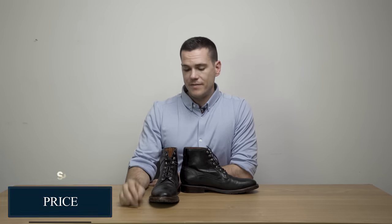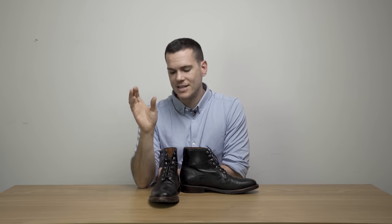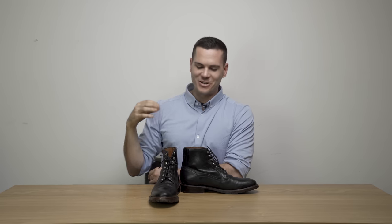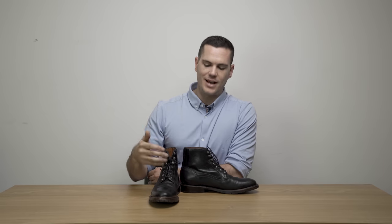As far as price goes, a pair of these is about $298. In the world of Goodyear welted boots, that's a reasonable price — boots of this quality are normally over $300, around $320. If it was anything over $350, it would be overpriced. At just under $300, it's a fair price. It's not cheap, but with the Goodyear welt, all the leather, the poron, the leather lining, and the Chromexcel leather, under $300 is reasonable — it's not overpriced.